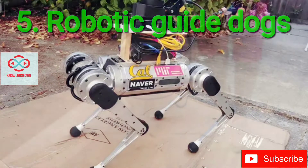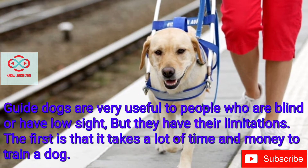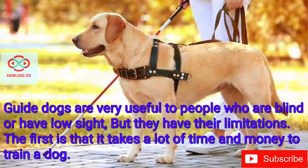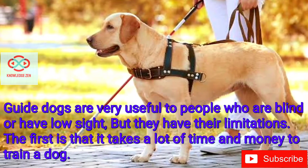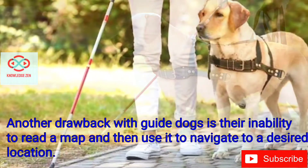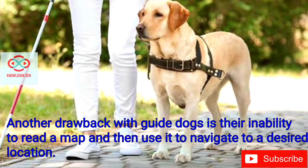Robotic Guide Dogs. Guide dogs are very useful to people who are blind or have low sight, but they have their limitations. The first is that it takes a lot of time and money to train a dog. Another drawback with guide dogs is their inability to read a map and then use it to navigate to a desired location.